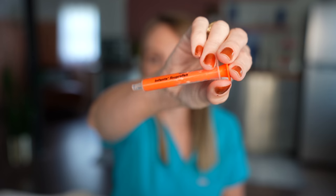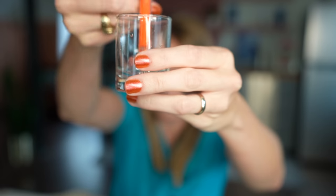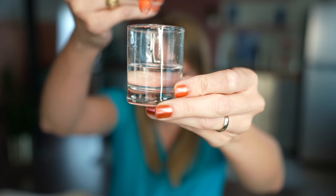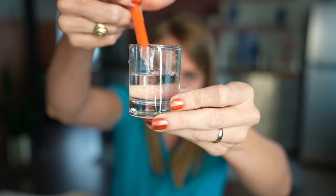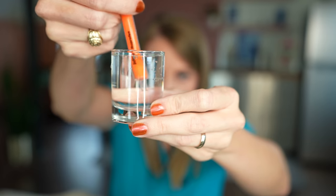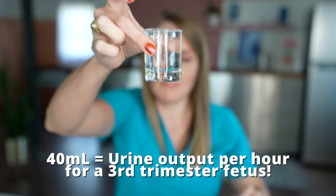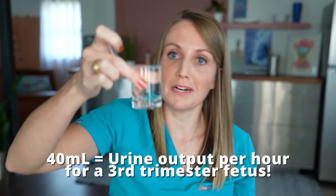That may not sound like a lot, but let me show you how much it is. Using this syringe — it holds about two milliliters of fluid — I'm going to show you exactly how much 40 milliliters of urine per hour, that a fetus is peeing out by the third trimester, actually is. [Counts out 20 syringes.] That is 40 milliliters of fluid — a full little shot glass of fetal pee. If you were in the hospital and we were monitoring your urine output as an adult, this would be an acceptable amount of urine per hour to know that your kidneys were functioning fine. It's wild to me that a fetus at 30-plus weeks is peeing about that much in an hour.